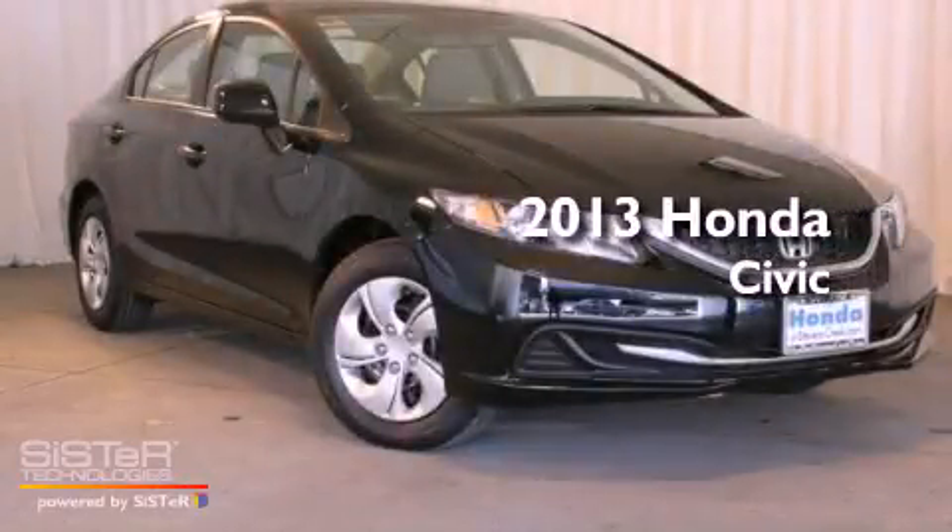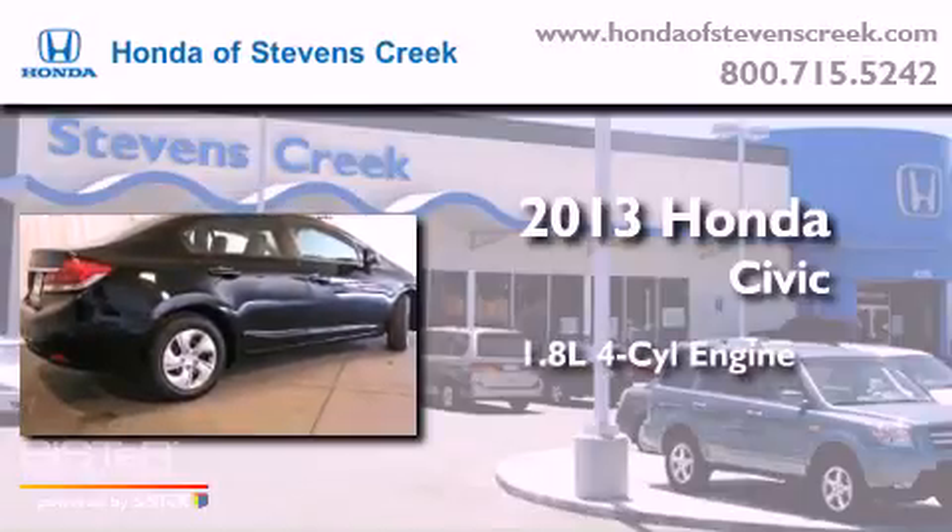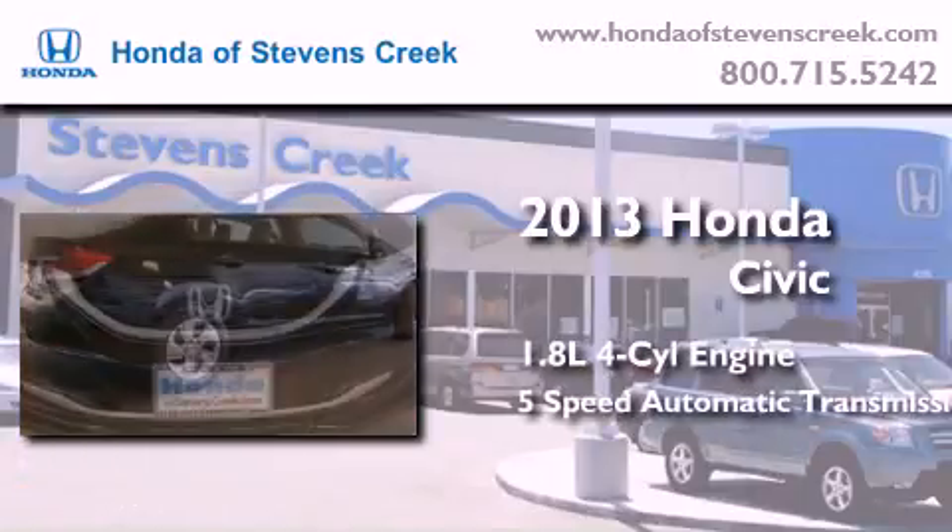This is a brand new 2013 Honda Civic. It features a 1.8-liter 4-cylinder engine and a 5-speed automatic transmission.